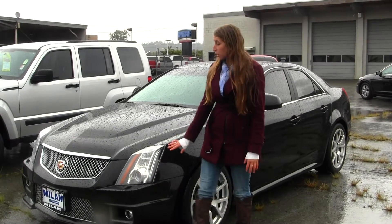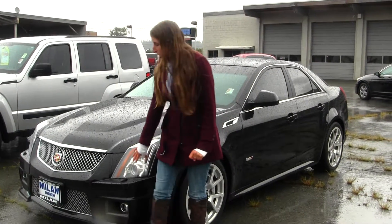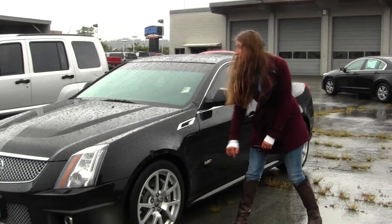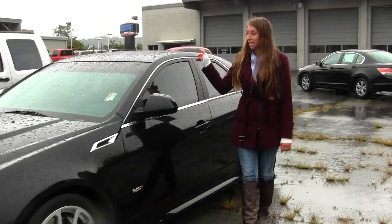On the outside, this vehicle comes equipped with your projector headlights, which help with night driving. You have your fog lights there, your supercharged V8 engine, you also have your alloy wheels, privacy glass, and a sunroof.